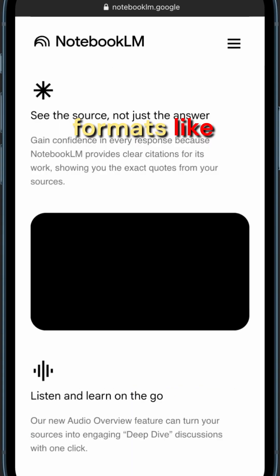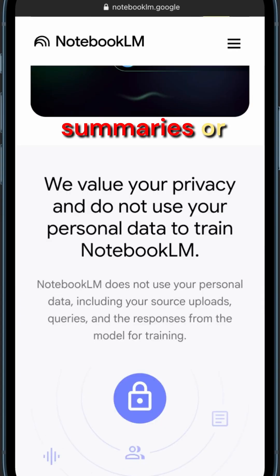It can take input in different formats like videos, PDFs, or websites, and turn them into summaries or reports.